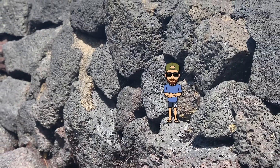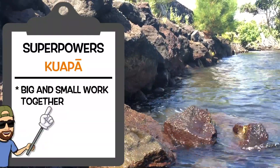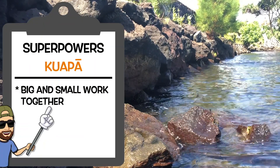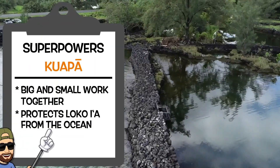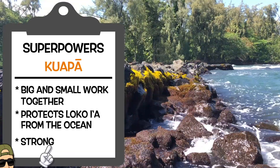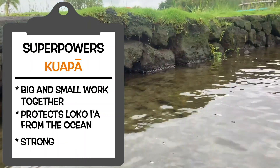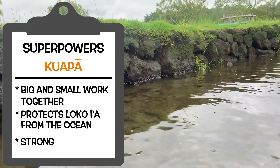So why do you call the kuapa a loko i'a superhero? The kuapa is a loko i'a superhero because it helps protect the loko i'a habitat from the outside ocean. It is strong and protects the loko i'a from big waves and high tides that could flood the loko i'a and let all of our ono i'a out. Wow, those really were some awesome loko i'a superheroes.